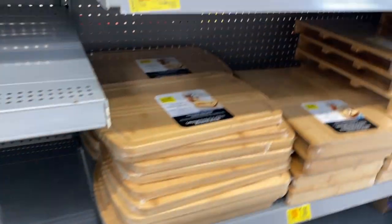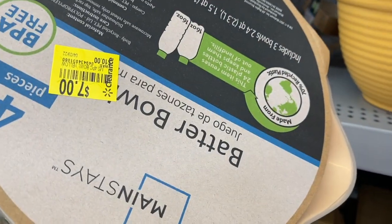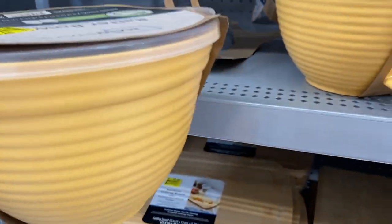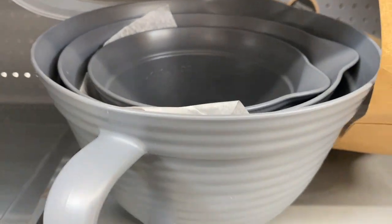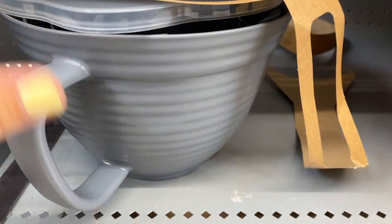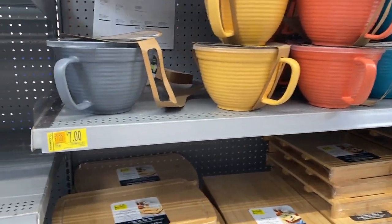It also looks like they started to mark these down. These bowls right here are $7 — it's a four-piece set. Looks like somebody opened one right here, so let me give you guys a little look inside. Measuring cups — yeah, mixing bowls. So those are marked down to $7.